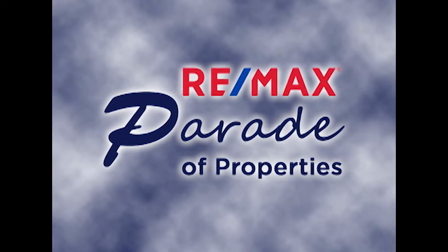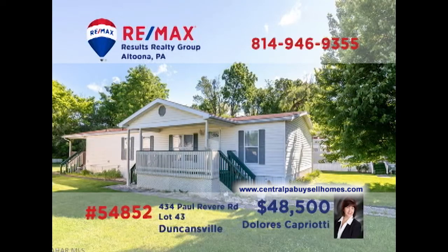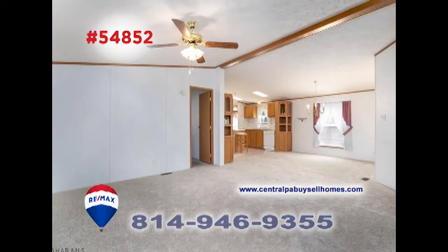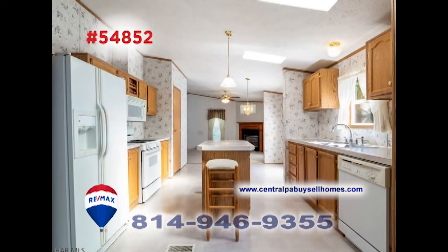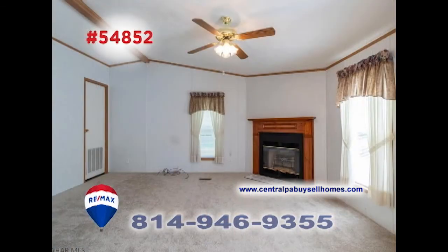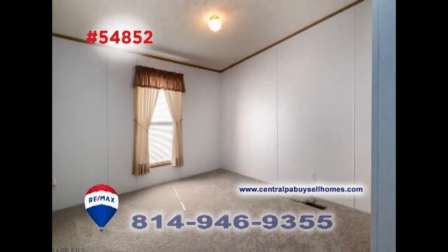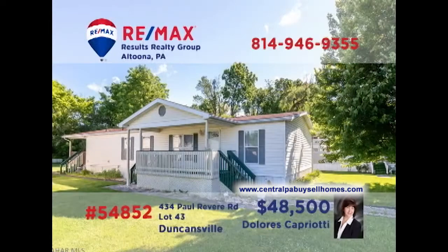Welcome back to the RE-MAX Parade of Properties. Dolores Capriotti, a member of the RE-MAX Hall of Fame, welcomes you to this comfy home in a quiet 55-plus community. This double-wide modular home offers a spacious living and dining room with newer carpeting that flows directly into the eat-in kitchen. You'll also find a sunny family room with fireplace, three bedrooms including a master with a walk-in closet, and two full baths. Take a tour with Dolores and see it all for yourself.